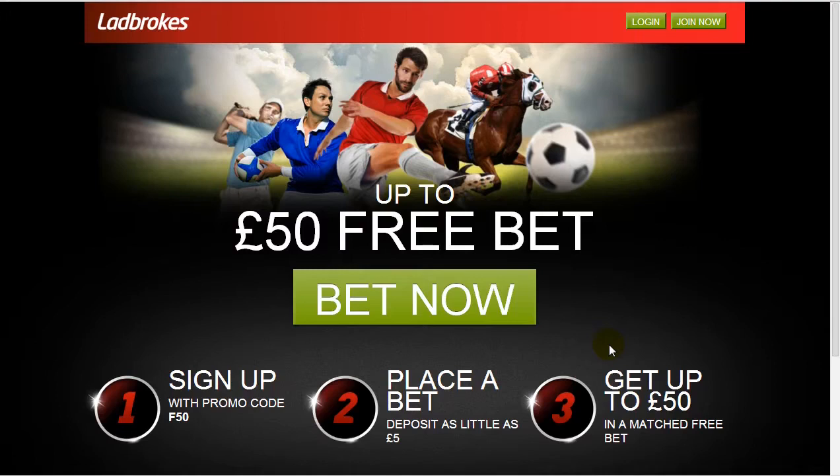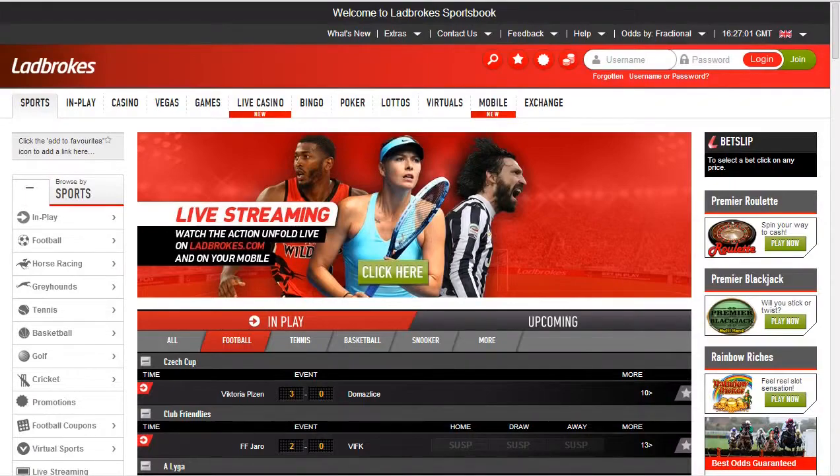It's worth noting that this is actually an increase from the bet that we started with many moons ago, which was around £20–£30, something like that. So it's good to see that Ladbrokes are keen to upgrade their bonus offers.